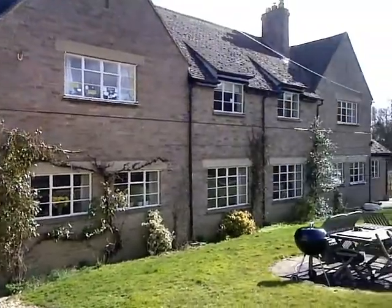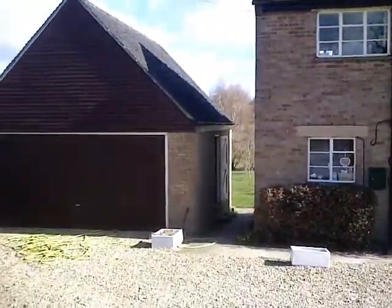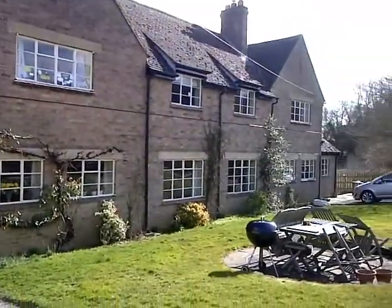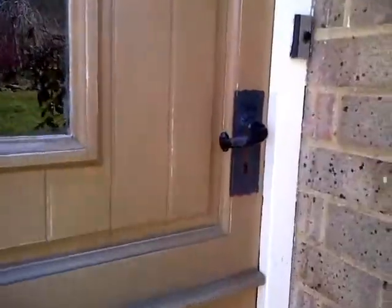Hi guys, today I'm going to do my house tour 2 video. I wasn't going to do one but I just feel like I want to do another house tour for the people who haven't seen the house. So let's get on with it, let's go inside.